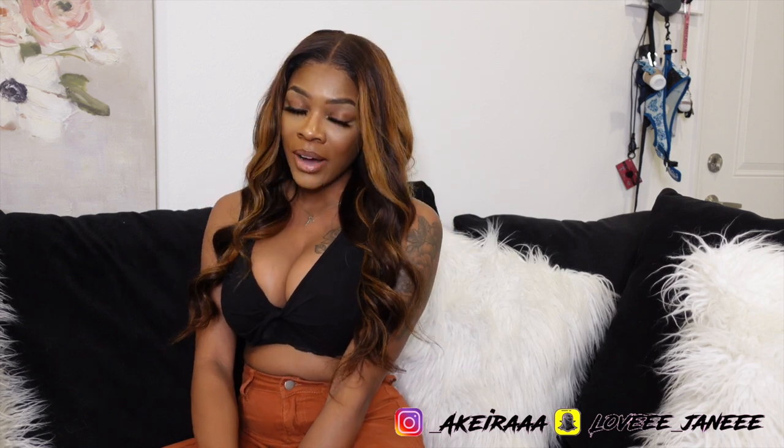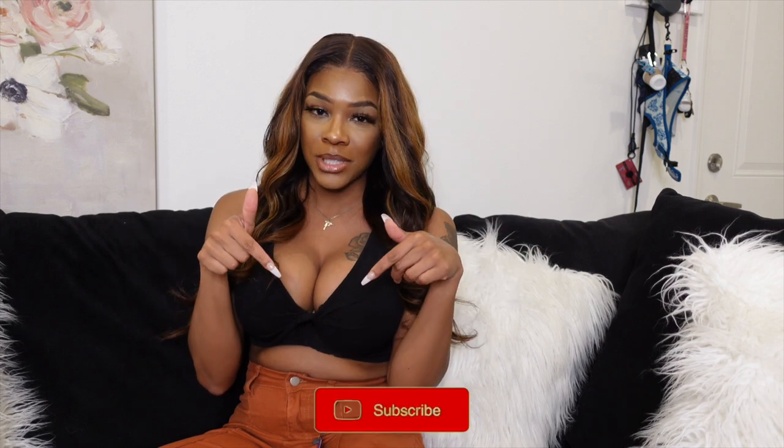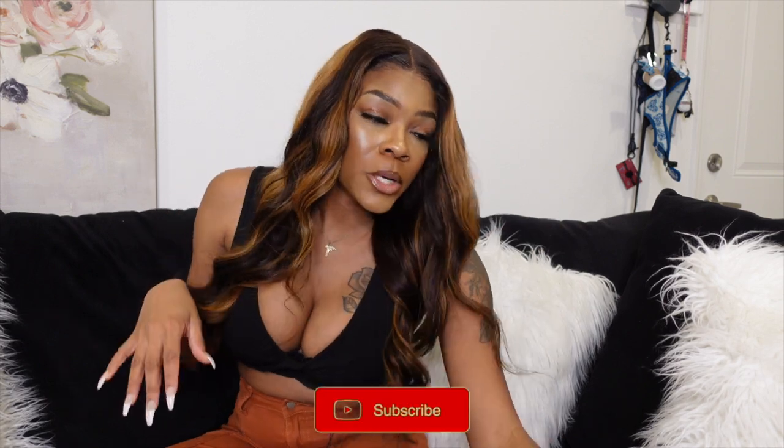Hey y'all, welcome back to my channel! Today's video is going to be another Shein clothing haul. I do have a few cute new pieces to show you guys and I know you are going to love it, just like you guys loved the last video. If you're new here, my name is Akira Janae — don't forget to subscribe and join the family before you leave.